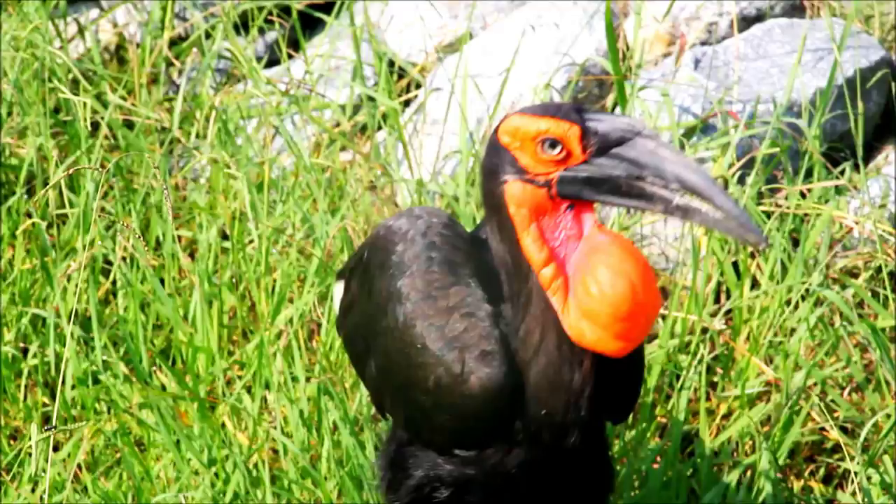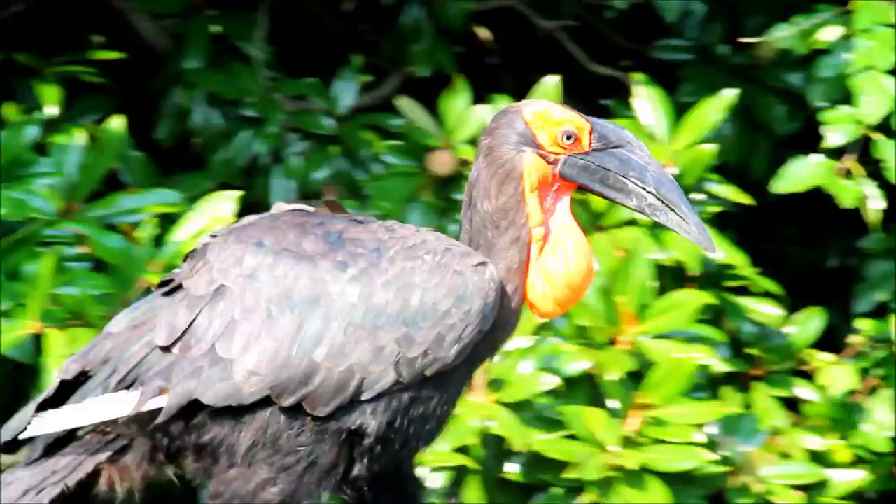Grand hornbills are large birds. In fact, the southern ground hornbill is the largest species of hornbill. They measure up to about 90 to 100 centimetres, so nearly a metre in height, and they weigh about 4,000 grams, which is about 8 pounds.